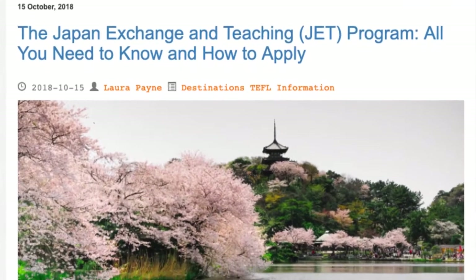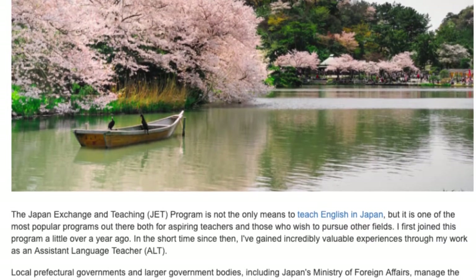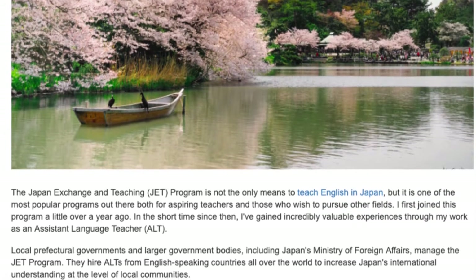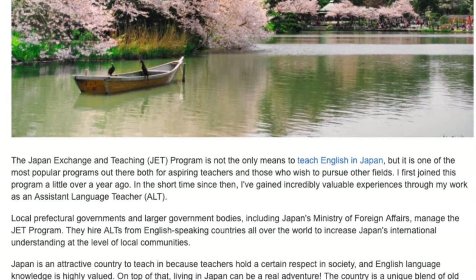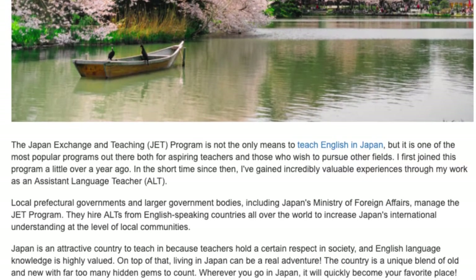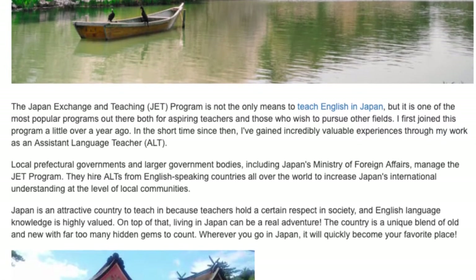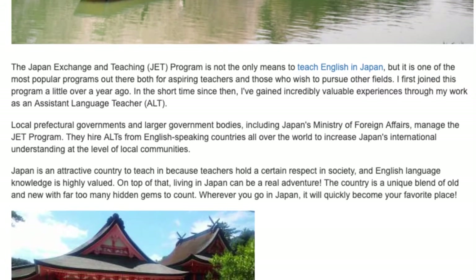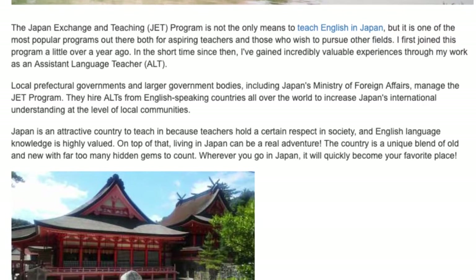The Japan Exchange and Teaching program: all you need to know and how to apply. The JET program is not the only means to teach English in Japan, but it is one of the most popular programs out there. Local prefectural governments and larger government bodies, including Japan's Ministry of Foreign Affairs, manage the JET program. They hire ALTs from English-speaking countries all over the world to increase Japan's international understanding at the level of local communities.